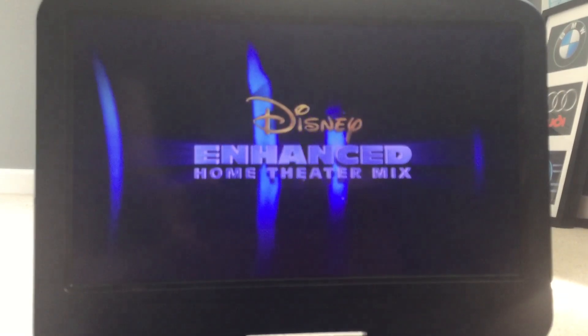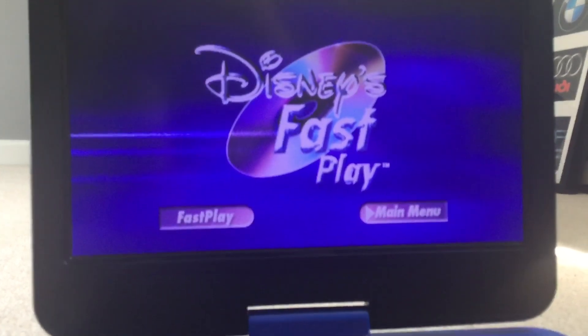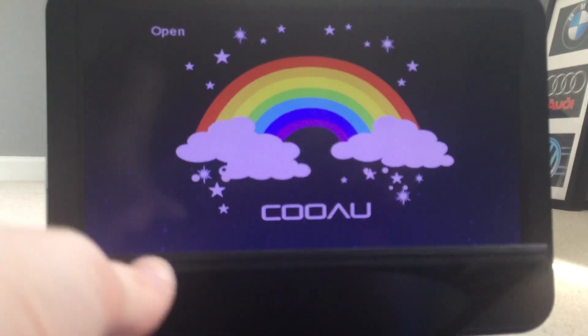Sorry about the dog barking, I do apologise, that is next door. This Disney DVD is enhanced with Disney's Fast Play, your movie. That was the opening of the 2011 UK DVD of Dumbo.